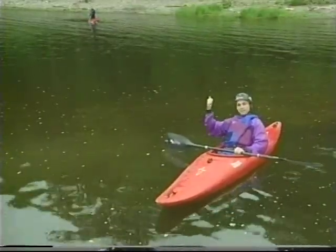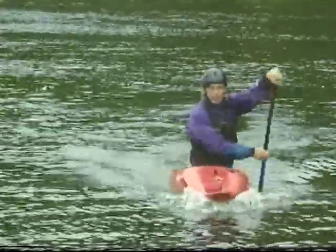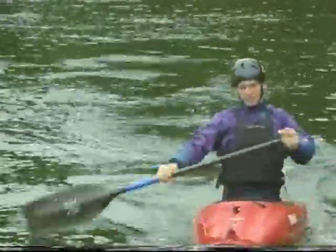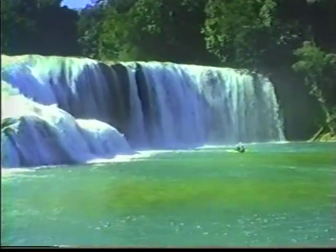This guy paddling in back behind me here is Adam Boyd. Adam is 18 and he finished in the top 10 of the men's U.S. Olympic trials, finished second overall in the C1 competition at the Potomac Whitewater Festival. And recently, Adam was down in Agua Azul, Mexico, where he came across Postcard Falls, a 55-foot waterfall.